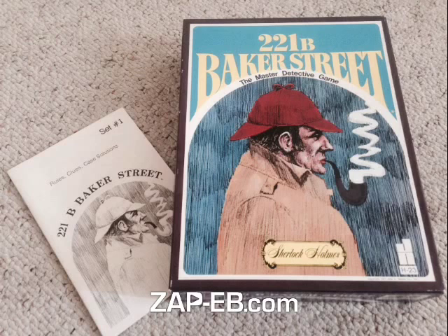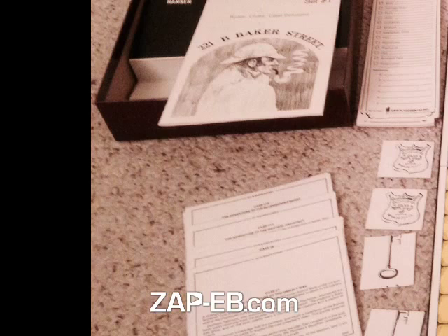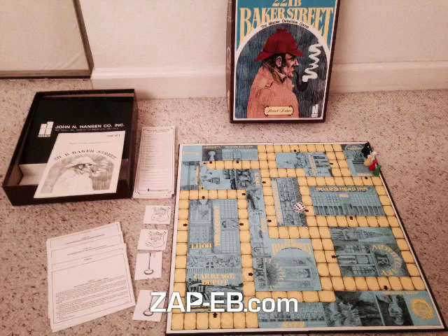We can take a look at some of the components. You've got the board of course, and if we zoom in there we can see the booklet with the rules, clues, and case solutions. There are some case cards — you'll have 20 of them. And if we zoom over here we can see the tokens, the die, the Scotland Yard cards, and the skeleton keys.